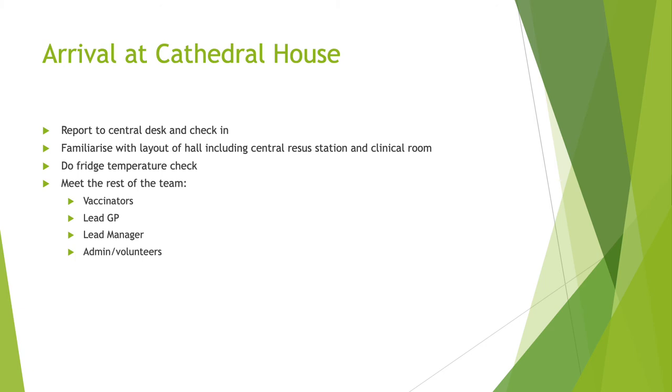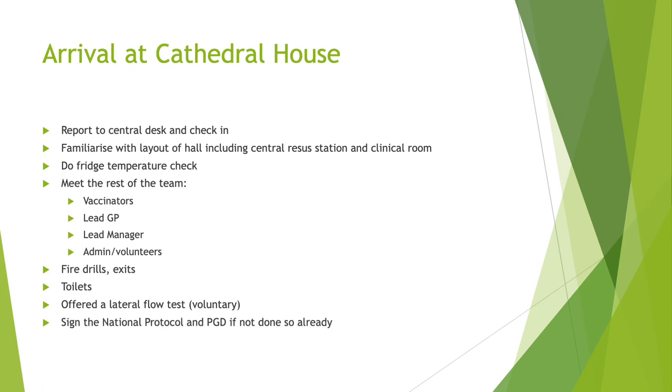Meet the rest of the team. With fire drills, if any are planned for the day, the lead manager will inform the team. In the event of a fire, please exit from the nearest fire exit. Patients waiting in the observation area will exit from a different fire exit and will have a separate cordoned-off area within the car park so we can monitor patients still under observation. The toilets are located in the foyer near the exit. You will also be offered a lateral flow test, which is entirely voluntary. If you haven't done so already, sign the national protocol and the PGD.